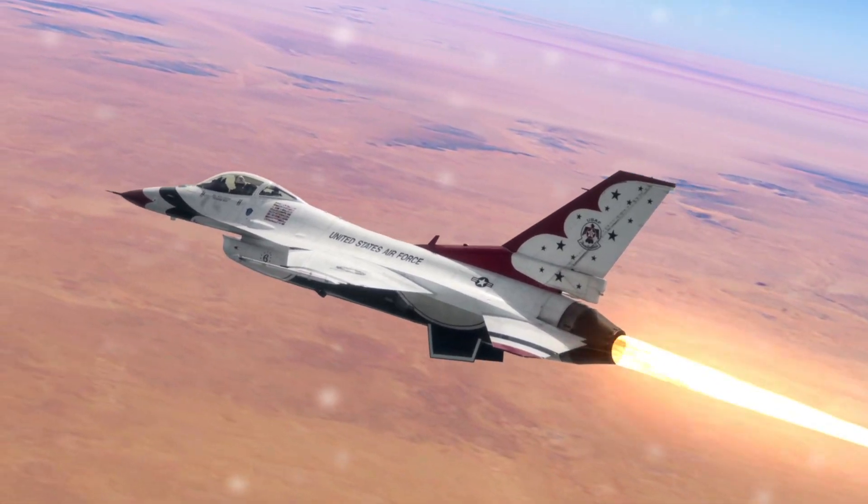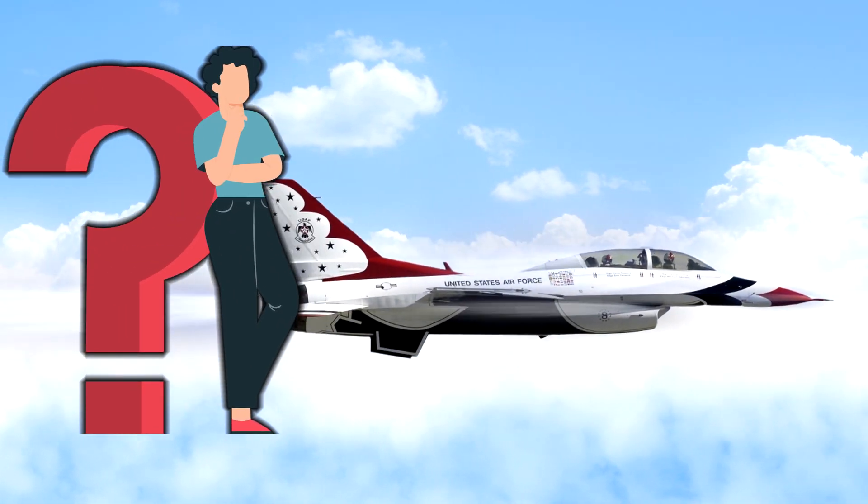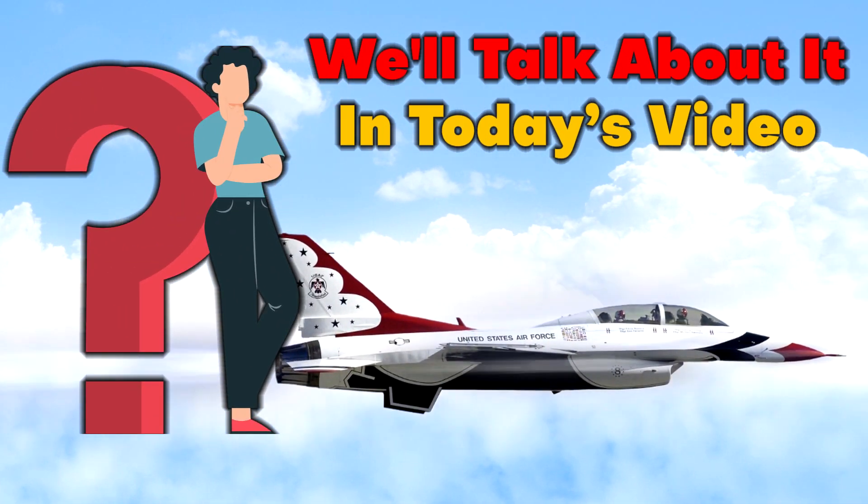They are able to alter the course of a conflict toward the sides they are on, and you should see them in action if you haven't. So, what are the most deadly fighter jets? We'll talk about it in today's video.